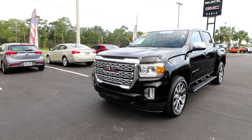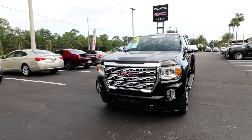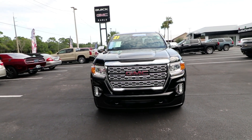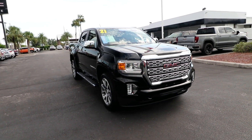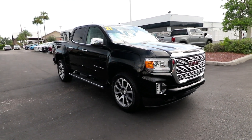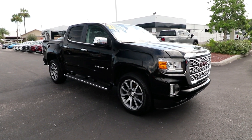Get into the 2021 GMC Canyon. With less than 35,000 miles on the odometer, this vehicle provides excellent value. Here's a well-built Canyon that's right-sized to fit perfectly into your modern lifestyle.